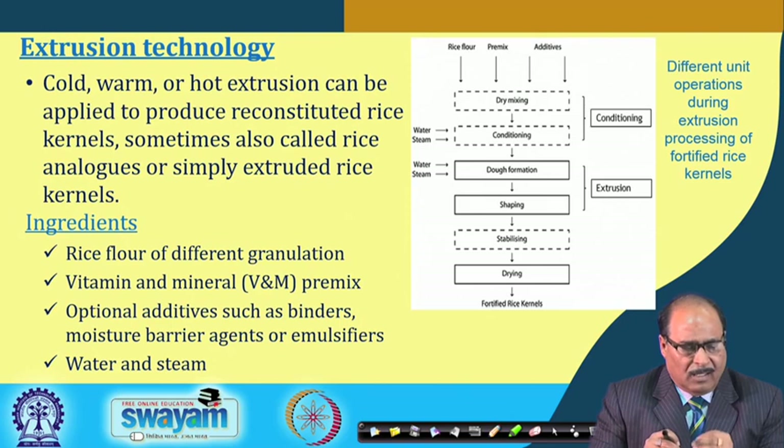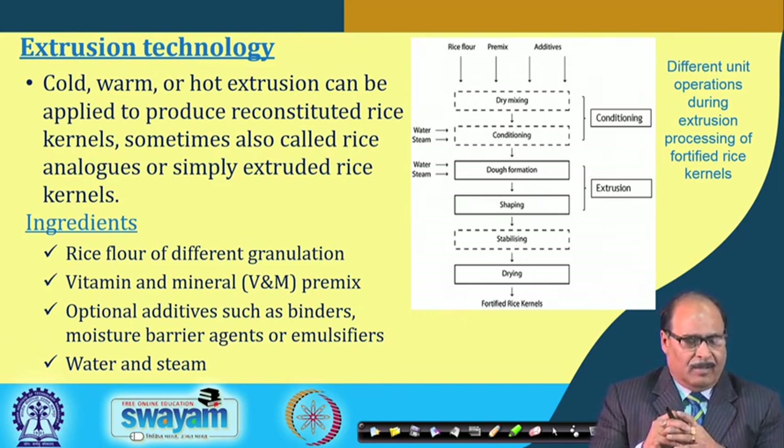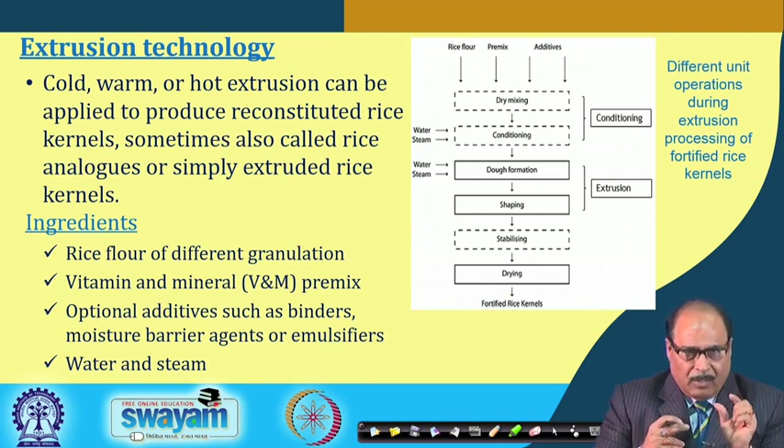Ingredients for the extrusion process include rice flour of different granulations — particle size is very important — and a vitamin and mineral premix. Optional additives include binders, moisture barrier agents, emulsifiers, and water or steam. The main ingredients are rice flour in micronized form with lower particle size, and micronized vitamin and mineral premixes, as smaller particle size greatly improves bioavailability of iron.